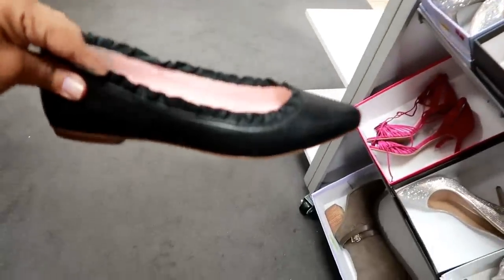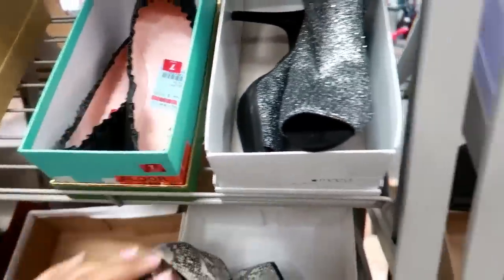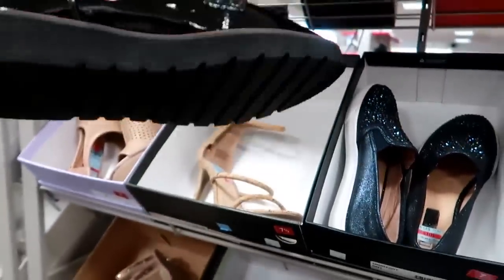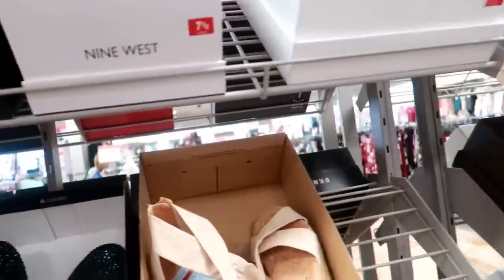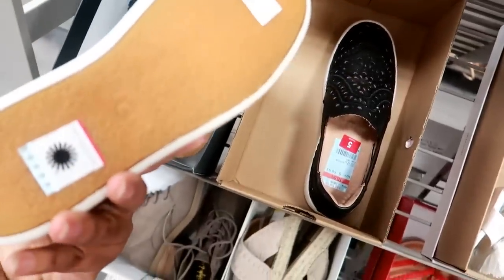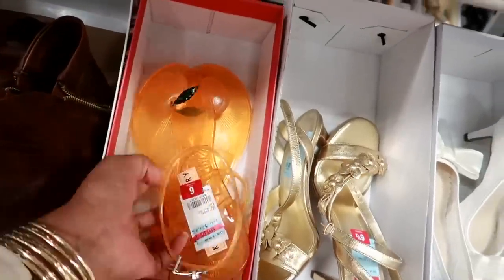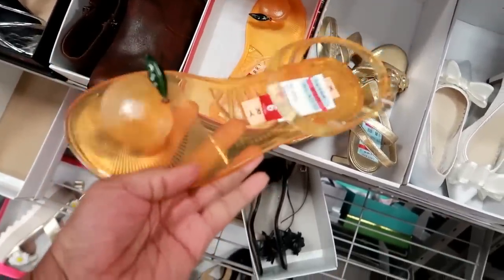Some cute loafers for $110 by Naturalizer. These are cute — these are Uggs, and they are $56.93 on clearance, or last chance. I have these right here — the Katy Perry peach ones, and these are $23.93. Are these Circus by Sam Edelman? Yep — look at those. $39.43 for those.